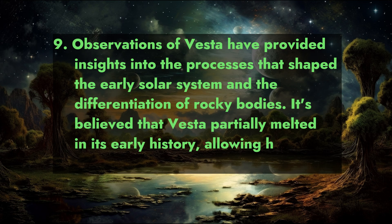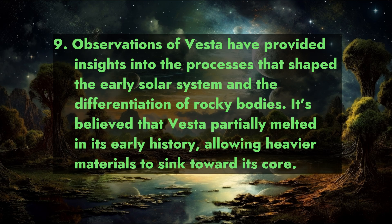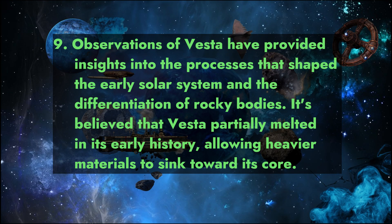Fact 9: Observations of Vesta have provided insights into the processes that shaped the early solar system and the differentiation of rocky bodies. It is believed that Vesta partially melted in its early history, allowing heavier materials to sink toward its core.